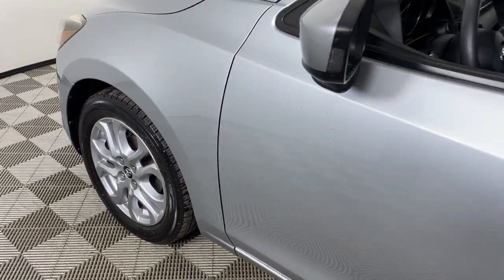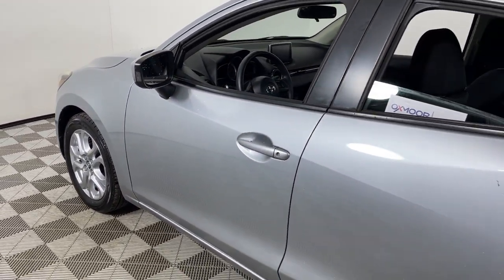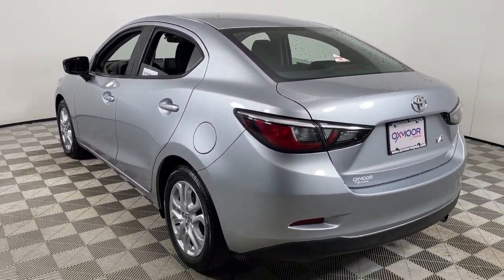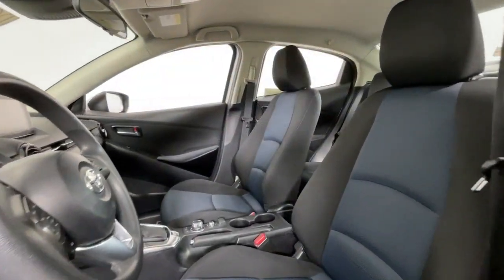Picture yourself in the 2018 Toyota Yaris iA. With less than 80,000 miles on the odometer, this vehicle provides excellent value.